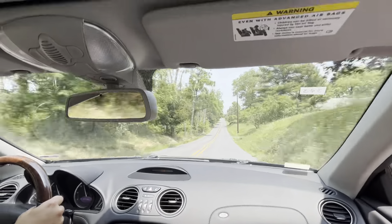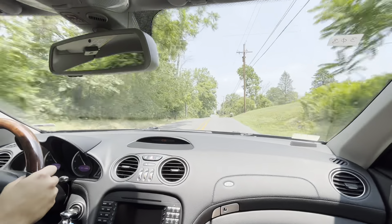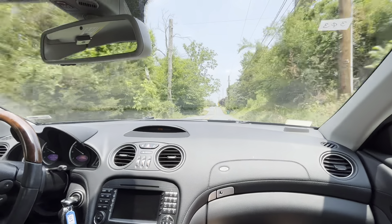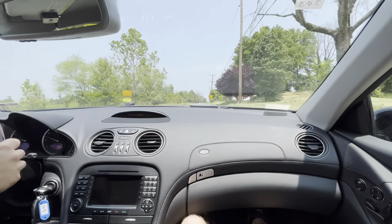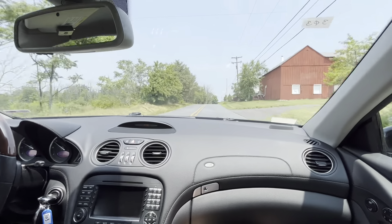I'm going to close the windows, sorry guys. I'm going to turn on the AC — it is smoking hot in here. The AC is going to be a little bit loud for a second just while we pull us off.